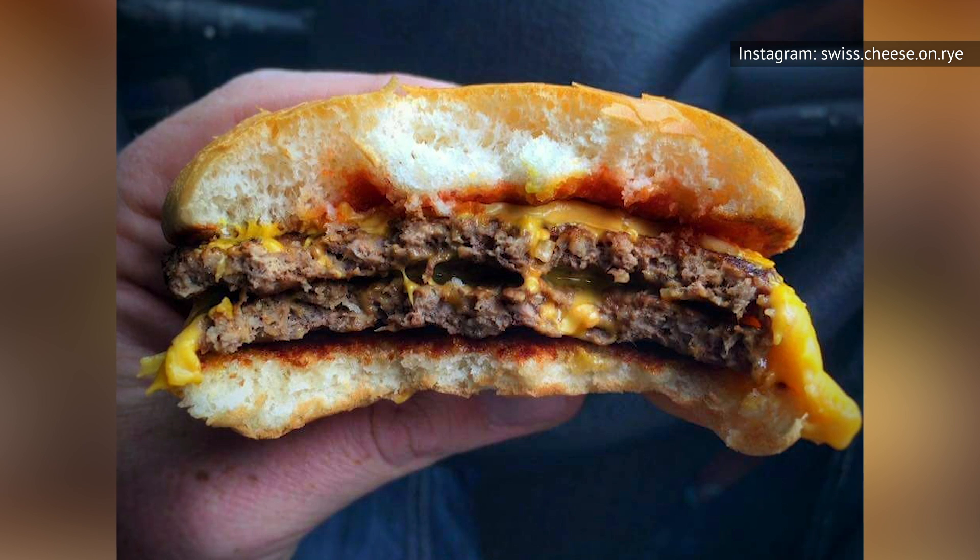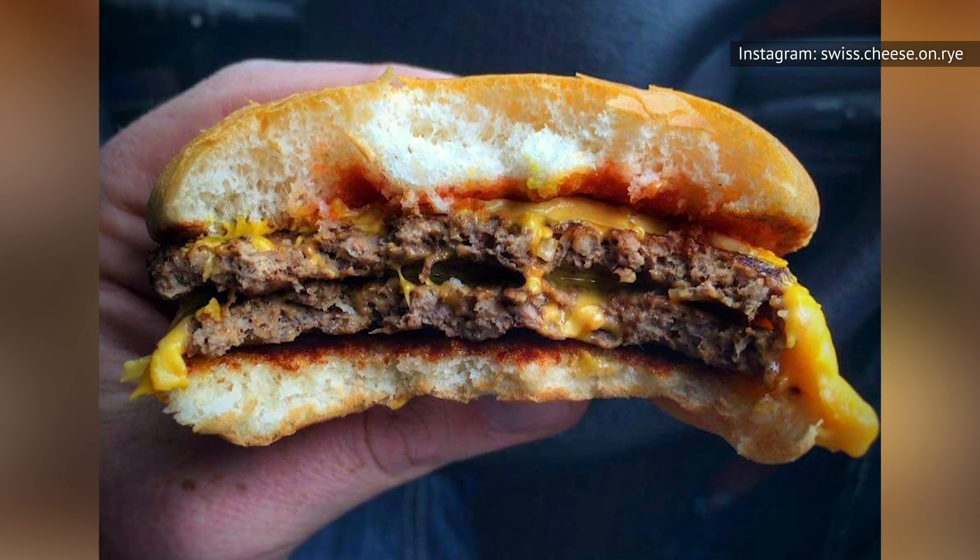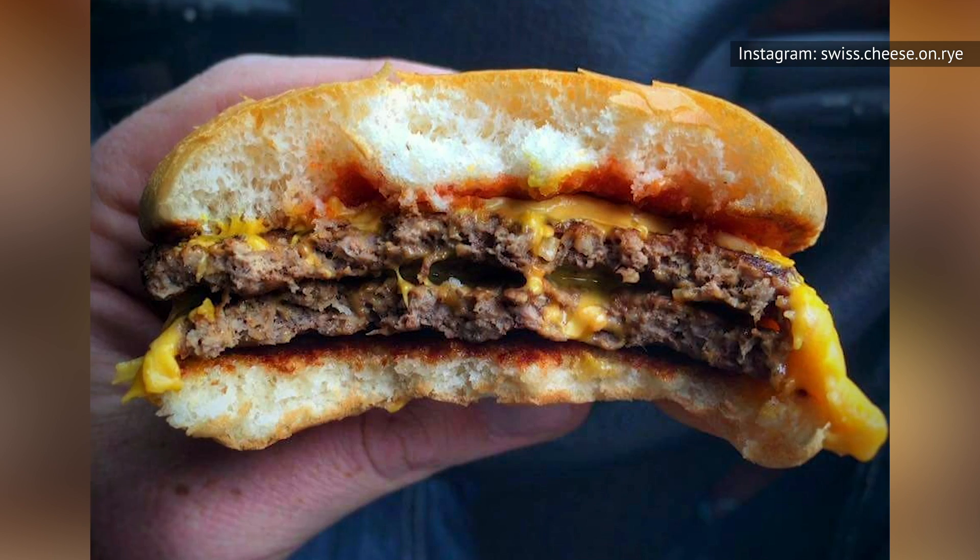Pro tip: McDonald's Double Cheeseburger is the same, except it has two slices of American cheese. So unless you really like cheese, save a few cents and go with the McDouble.